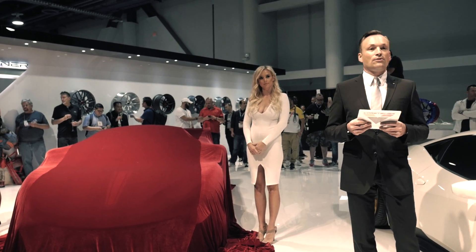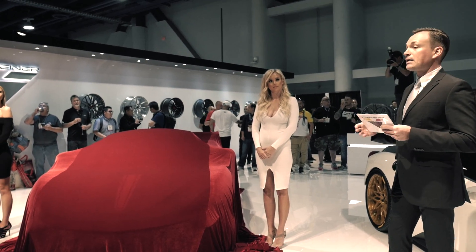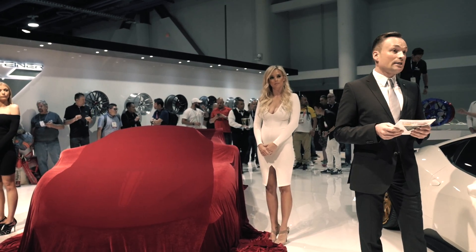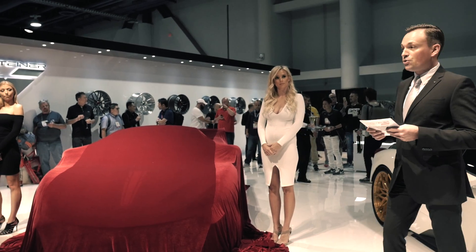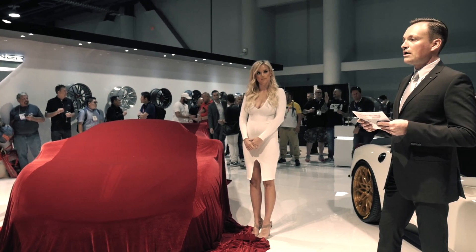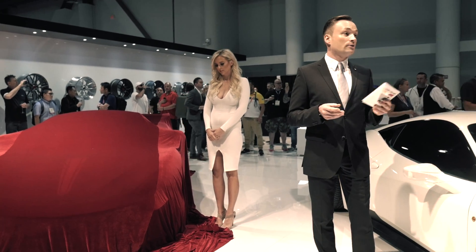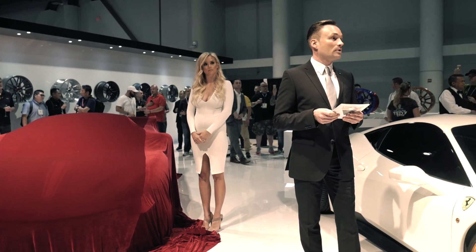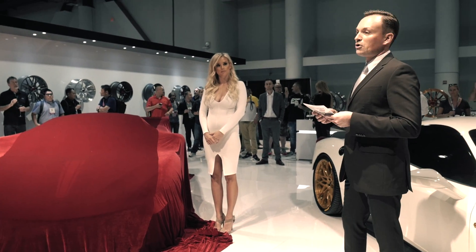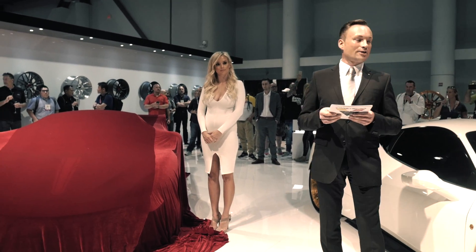The 570 VX concept car consists of the latest lightweight pre-packed outer glove carbon fiber aerodynamic package, featuring newly redesigned bumpers and a new rear frame-mounted fixed wing, along with our 20 and 21 inch forged motor block wheels. The 570 VX will be going into production starting January 2017 for customer deliveries. Please feel free to contact us and ask us any questions after our vehicle presentation. Thank you for your attention.